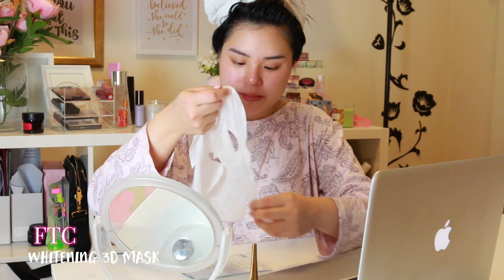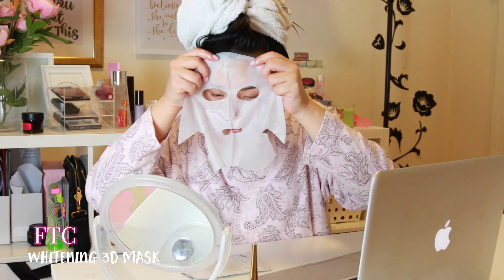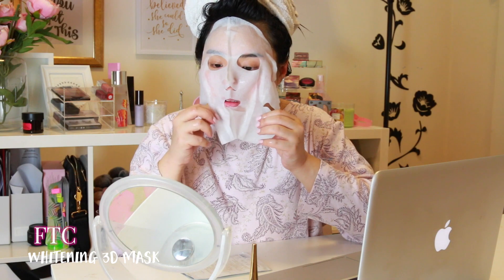This is the FTC whitening 3D mask and it's super moisturizing. Literally it's dripping with product when I open it, and I love how it just really fits the contours of your face. You can pull in the wings so that you can encompass your whole jawline and neckline too.